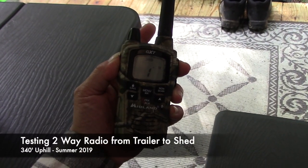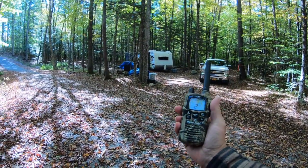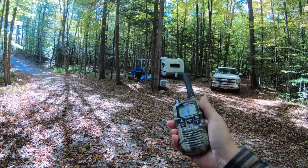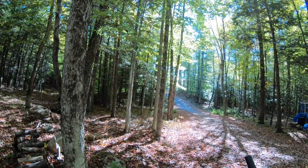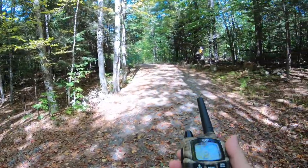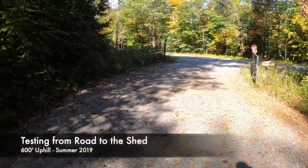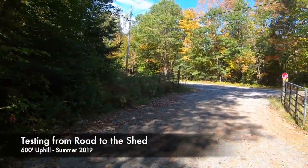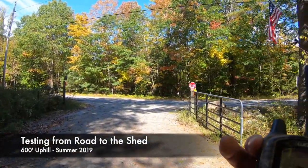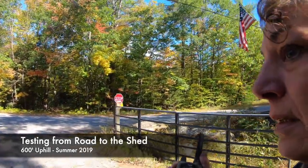Hey Rich, just testing. Are you there? I'm here. Can you hear me? I can hear you. So we know the walkie-talkie works from the trailer. Richie is up at the shed, up at the clearing. I'm going to walk toward the road and we're going to do a test. I'm at the road. Rich, can you hear me? Loud and clear.